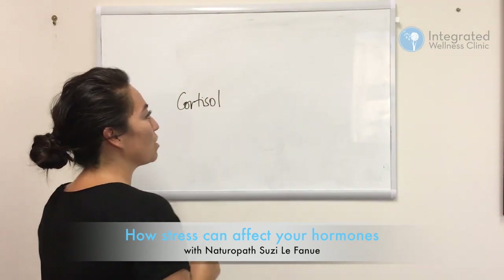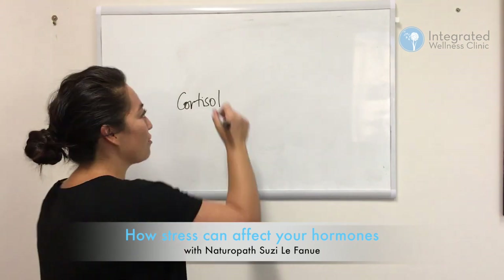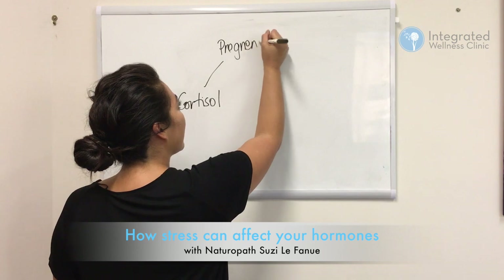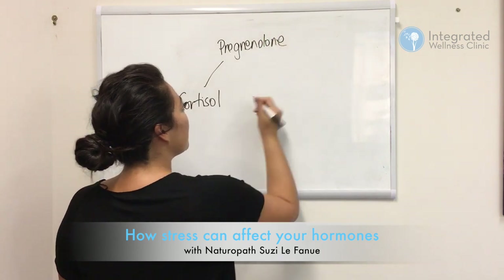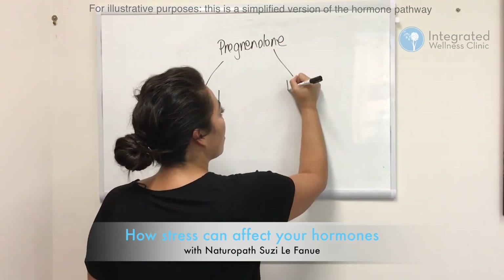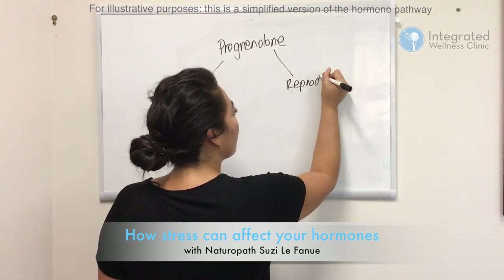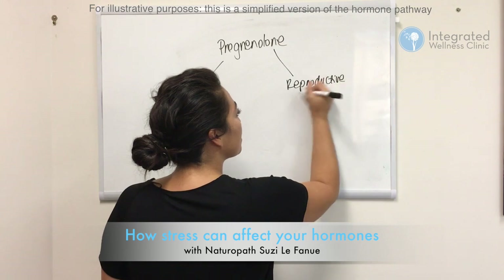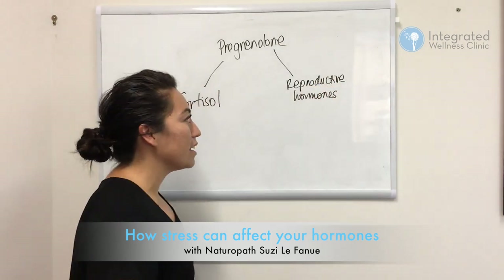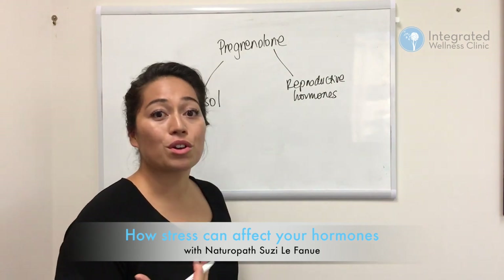This all happens in the adrenal glands. The mother hormone of cortisol is called pregnenolone. Pregnenolone goes down to make cortisol, and further down this pathway you have your reproductive hormones — testosterone or your estrogens.